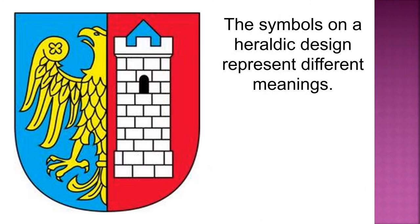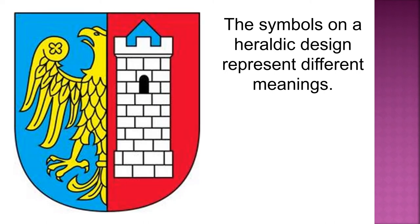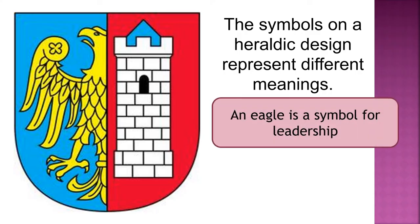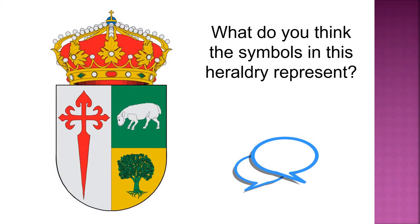The symbols on a heraldic design represent different meanings. This heraldry shows two different symbols: the eagle is a symbol for leadership, and a tower is a symbol for strength and protection. What do you think the symbols in this heraldry represent?